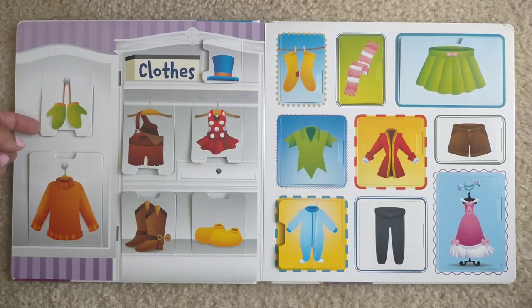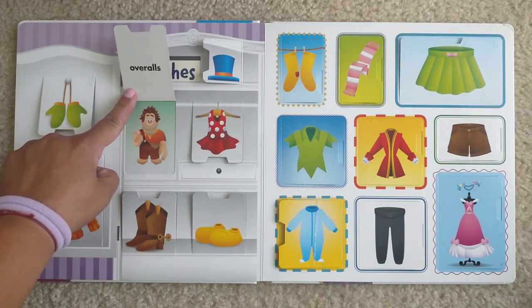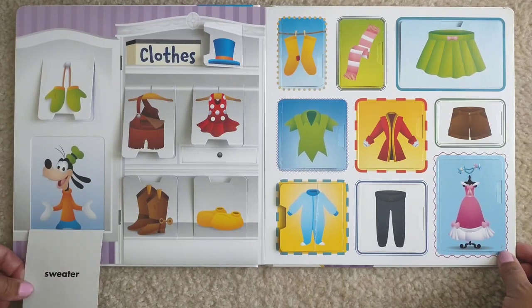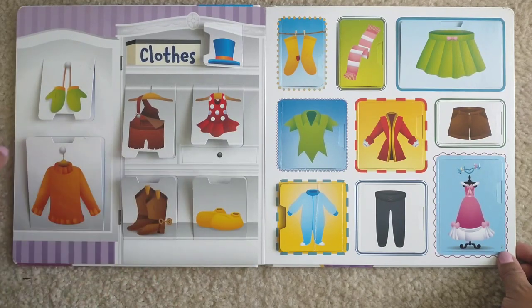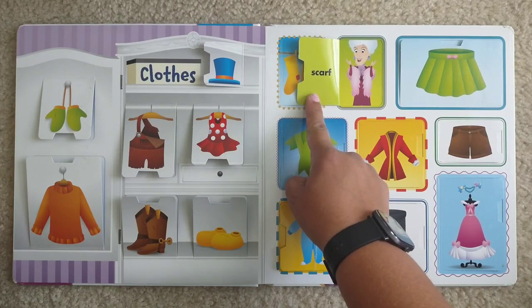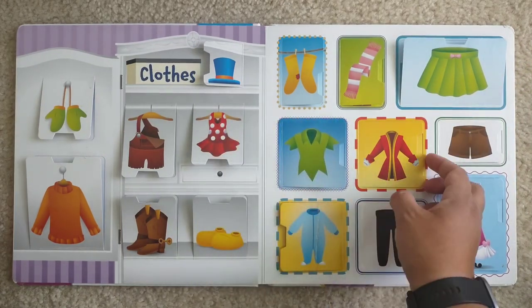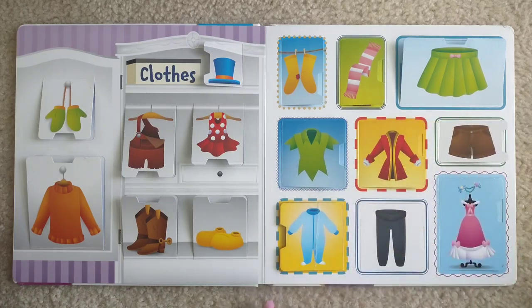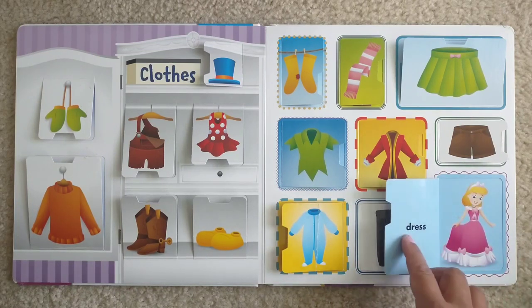Clothes. Mittens. Hat. Overalls. Bathing suit. Sweater. Boots. Shoes. Socks. Scarf. Skirt. Shirt. Coat. Shorts. Pajamas. Pins. Dress.